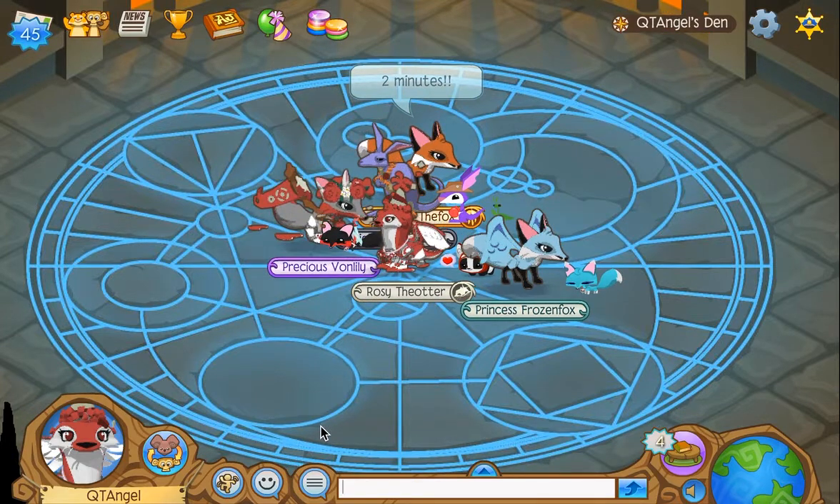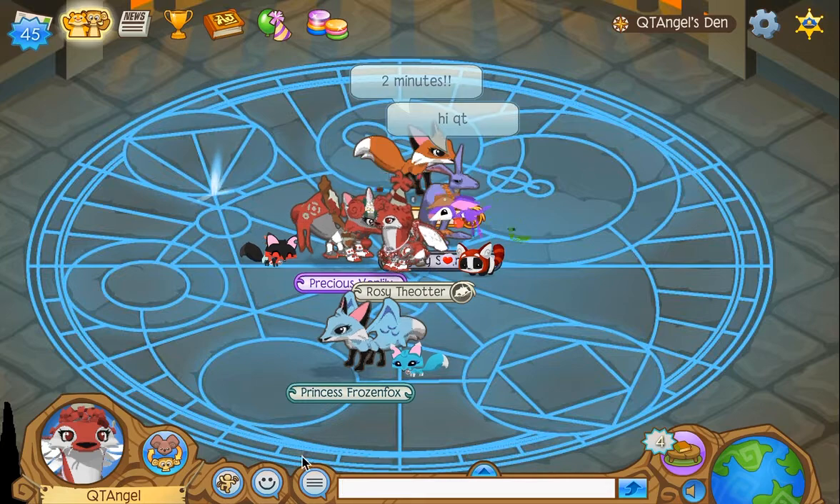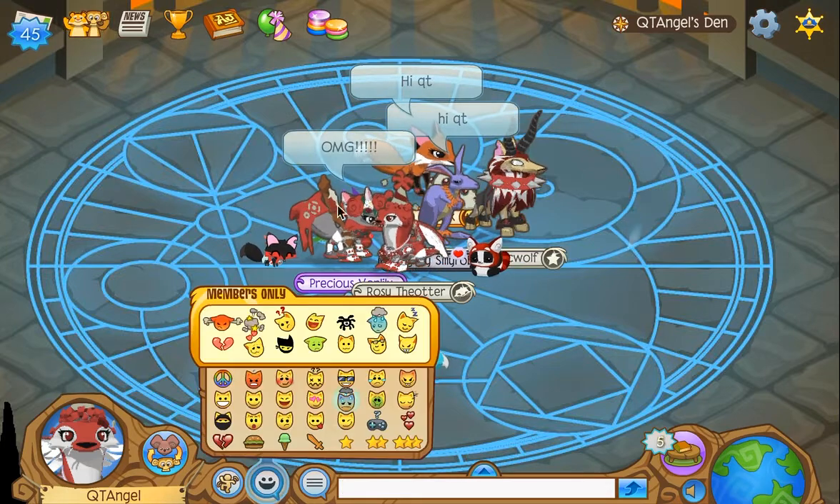I'm surprised — how are you guys here already? You don't even know where I am, like three of you guys, because you're not my buddy. So many foxes.